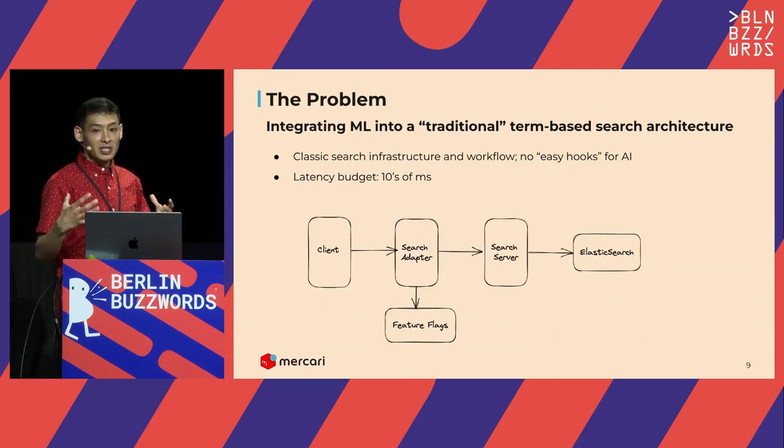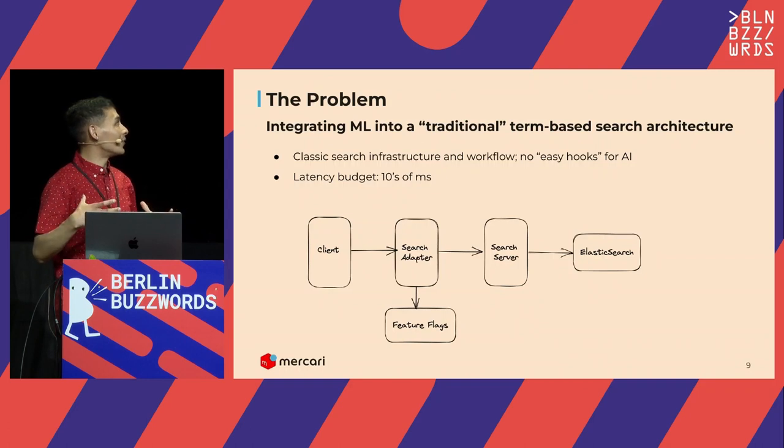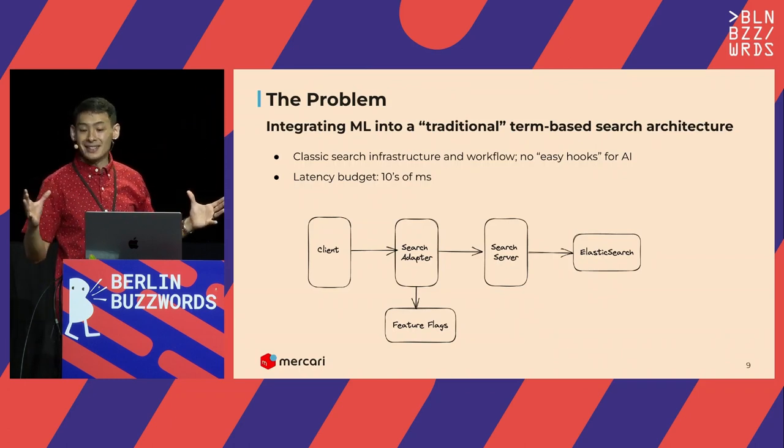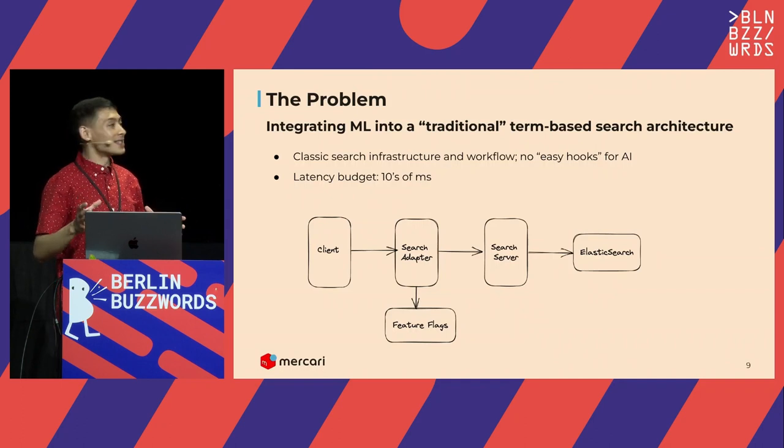We couldn't just wipe the slate clean and move to something with AI built into its architecture. On top of that, because of the scale we're at, we had just a very minimal latency budget—on the order of tens of milliseconds. That was the high-level challenge we had to face. Also, this whole system after the client was deployed in Kubernetes, but for the sake of the conversation we're not going to talk about that—it's a lot more complicated than what we're showing, and we're abstracting away all of that.